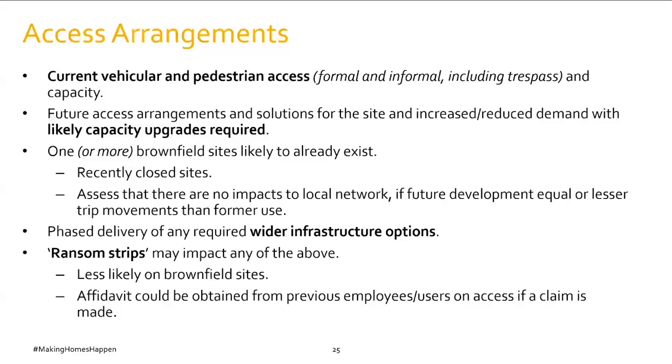If the site has been recently closed, the existing access points may mean the future development generates equal or fewer trips than the former use, with no impact on the local network. Where capacity upgrades are required, these can often be delivered in a phased way to facilitate viable development — a phased approach is always far easier for site viability. Ransom strips affecting access are more common on greenfield than brownfield sites, simply because brownfield sites have already had access in some form.